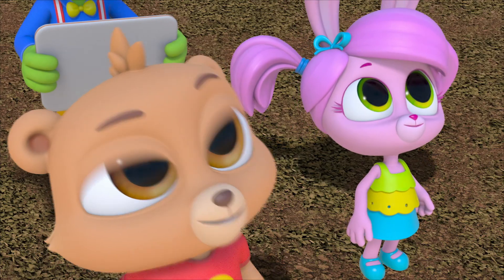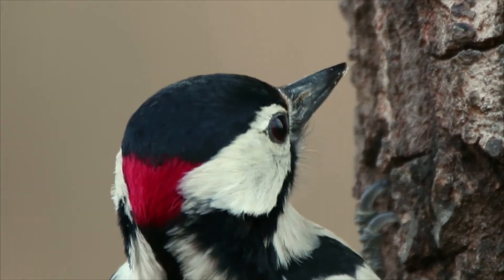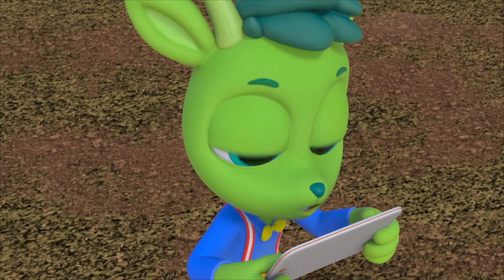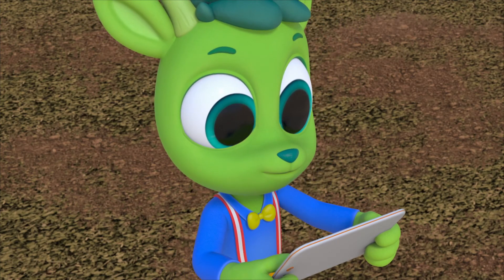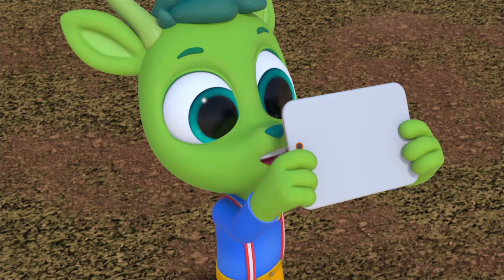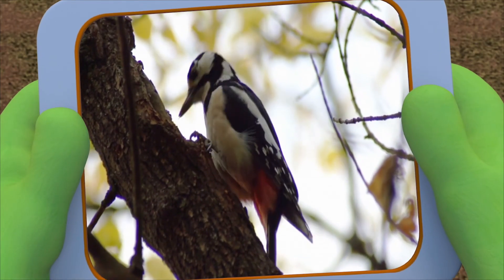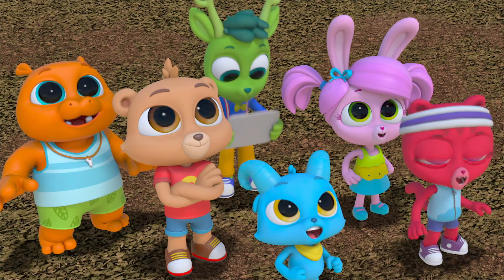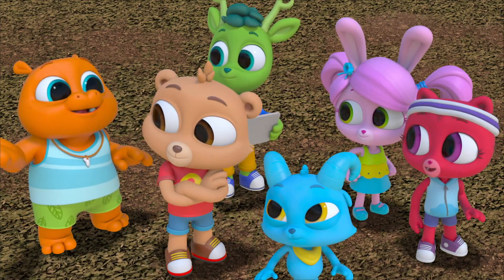I wonder how many times a woodpecker pecks wood. We could count — one, two, three, four, five, six, seven, eight, nine, ten! It says here that a woodpecker pecks 20 times in a second. We can't count nearly as fast as a woodpecker pecks!